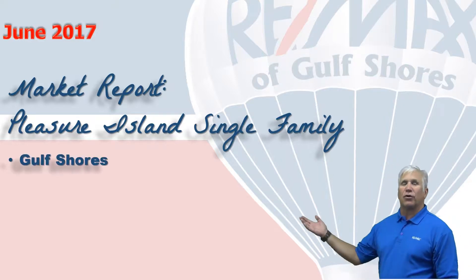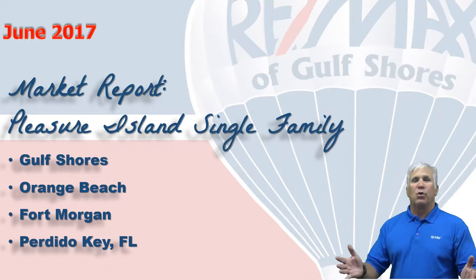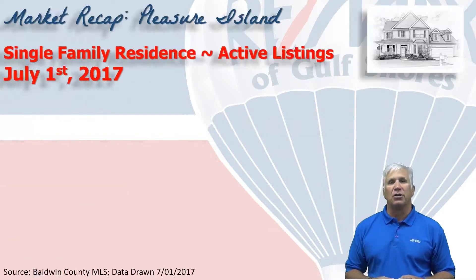The area we call Pleasure Island, consisting of Gulf Shores, Orange Beach, Fort Morgan, and Perdido Key in Florida. We've gathered all the data from the Baldwin County Association of Realtors database, so let's take a look at the first half of 2017.